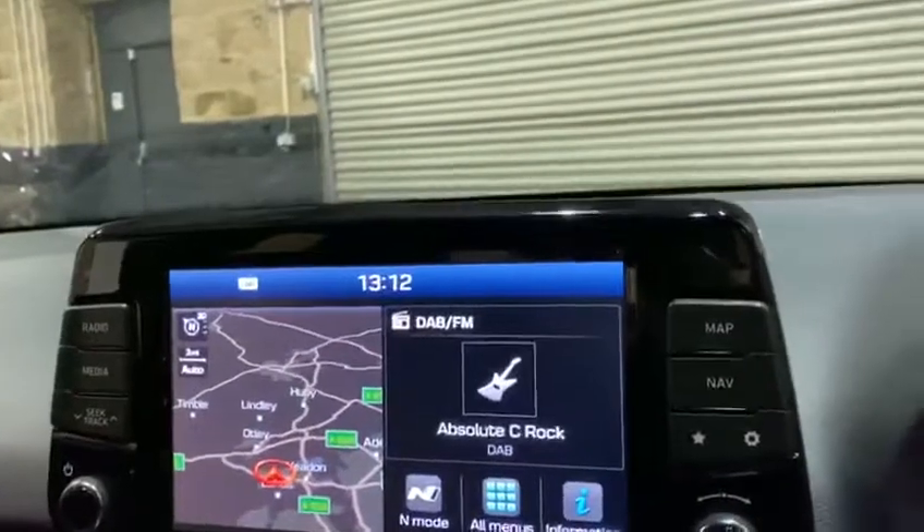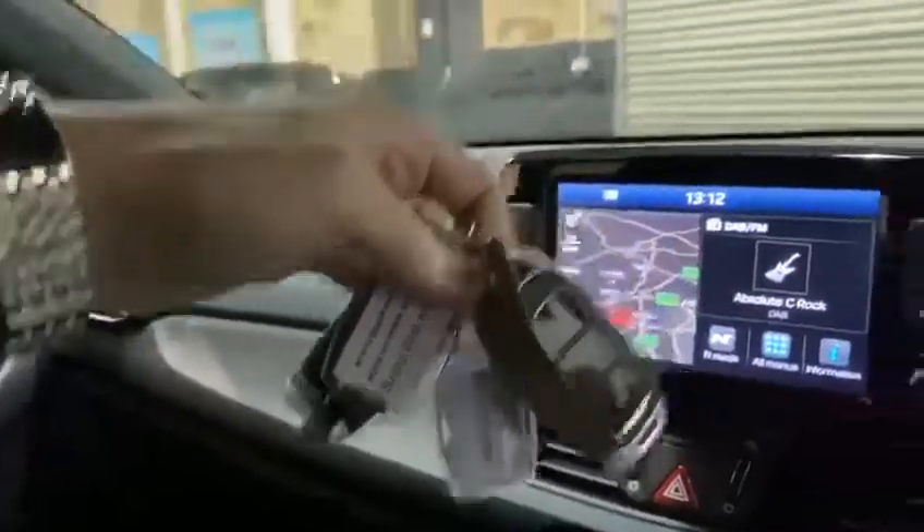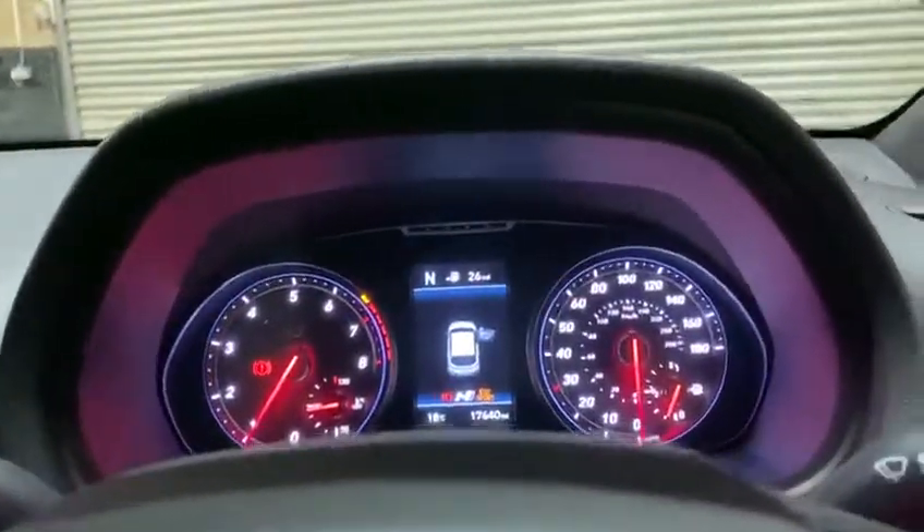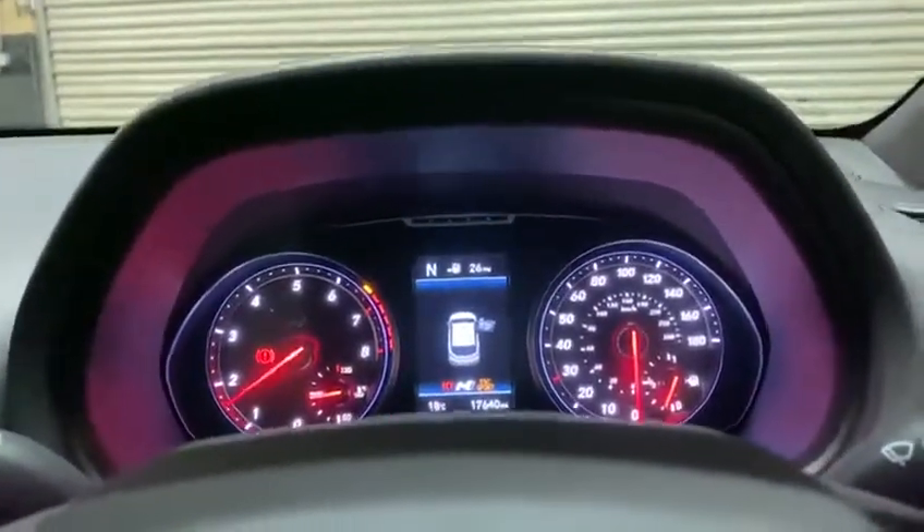Two keys come with this car, both just there. Lovely car — amazing hot hatch.